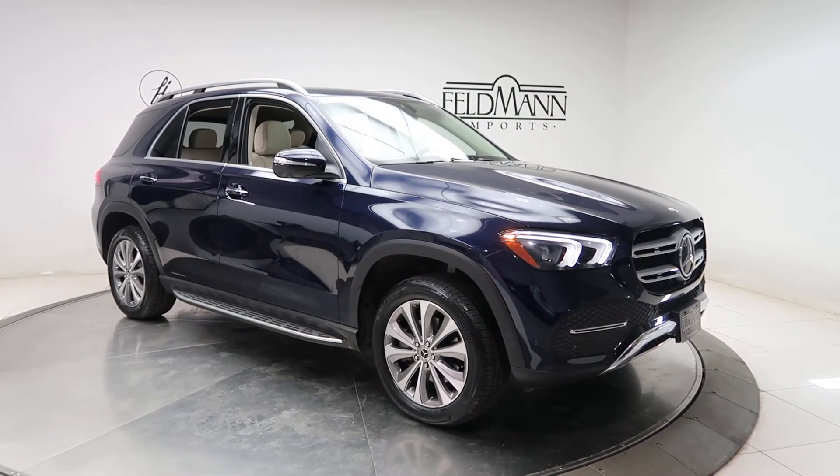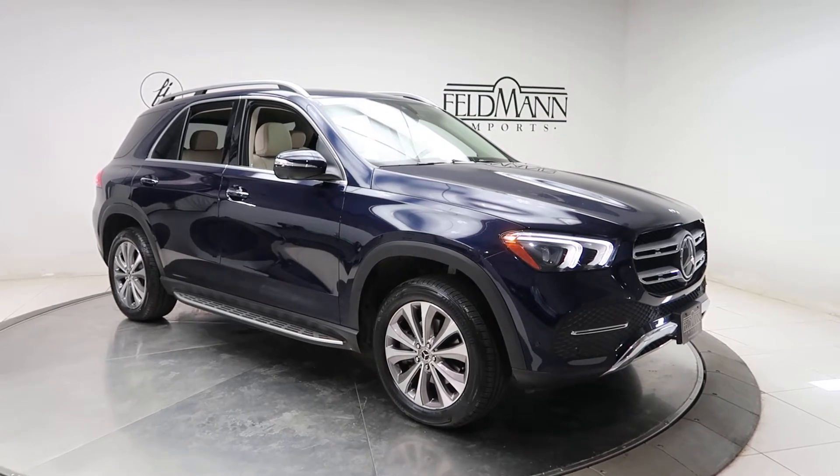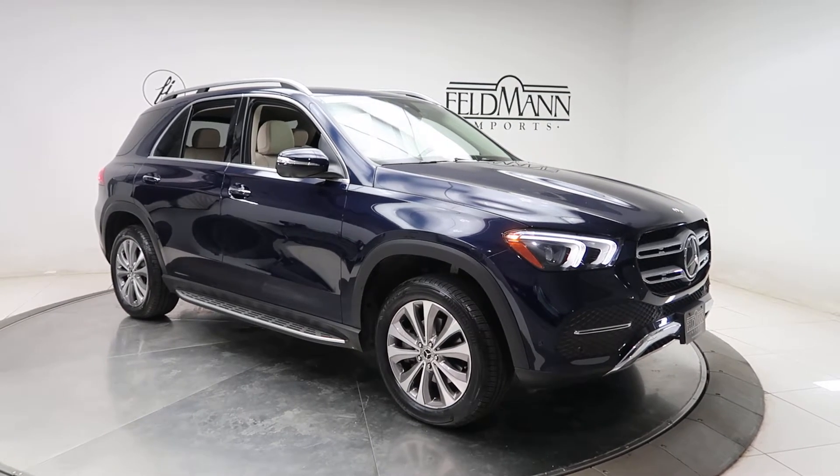This one has front and rear LED daytime running lights, brushed aluminum running boards, 19-inch wheels, and the tires are in good condition.